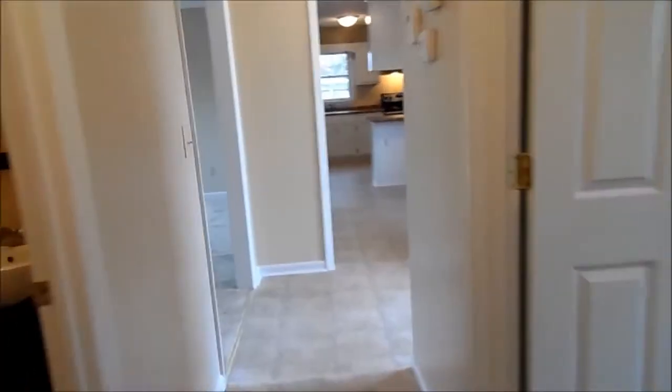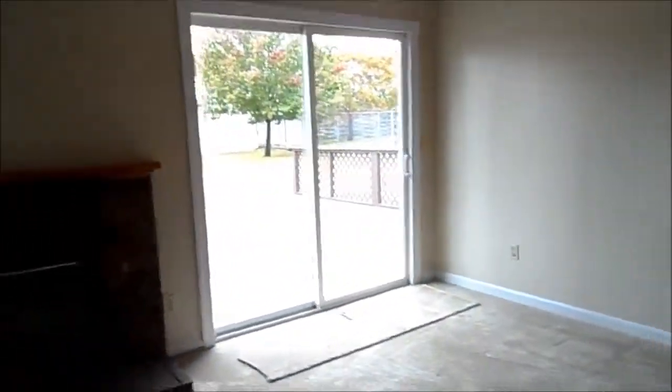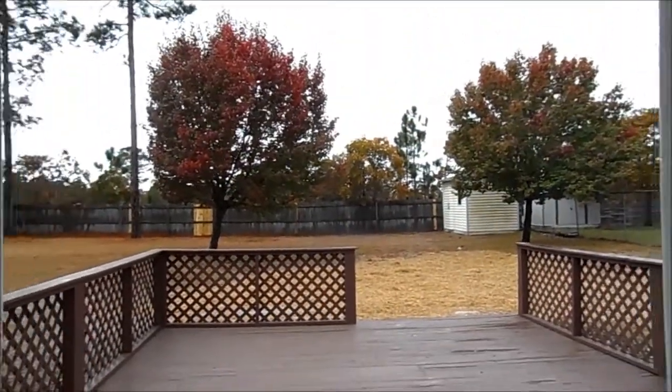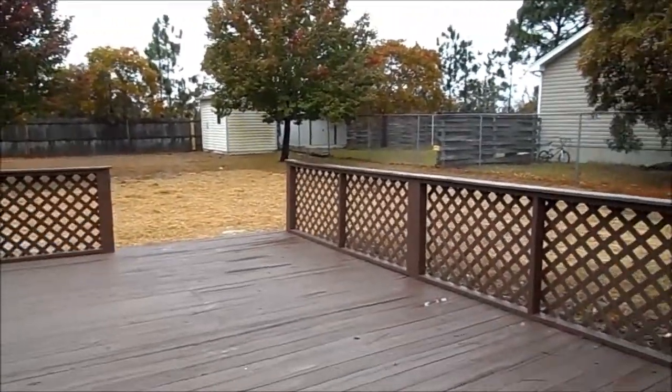One of my other favorite things about this property is the backyard. It has a huge deck and some really great fencing to keep in or keep out animals or anything else that you're concerned about. Look at that deck — it's such a great size.